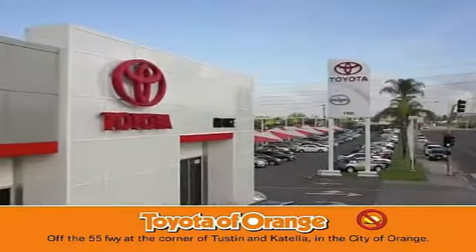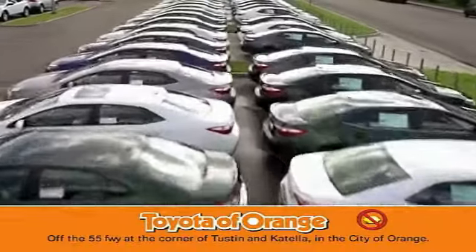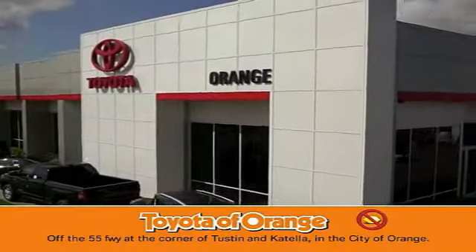You won't get a lemon from Toyota, I won't.